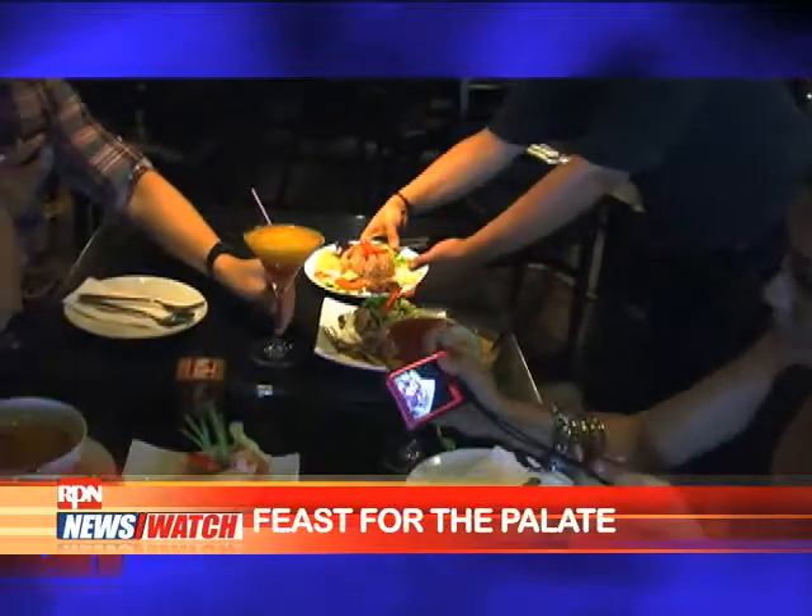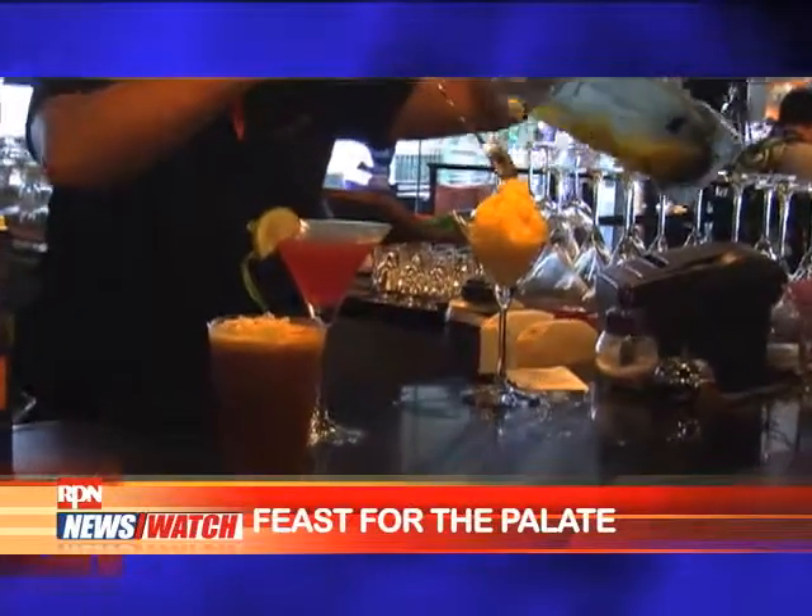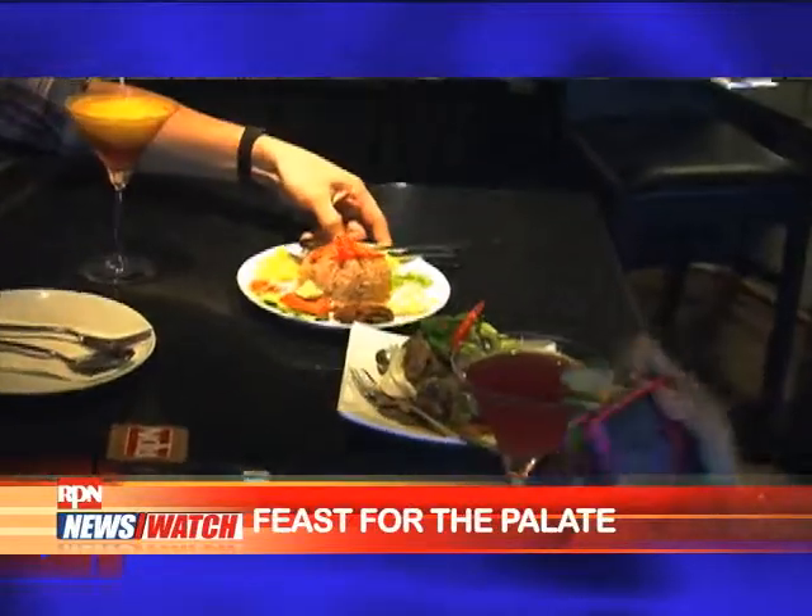We've all got our own favorites when it comes to cuisines. Mango Tree Bistro is a place where people can hang out and relax. The wine matches perfectly well with the food. It has a good balance. Thai food is all about balance.